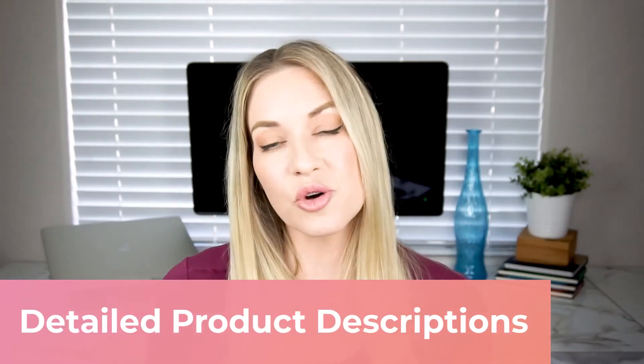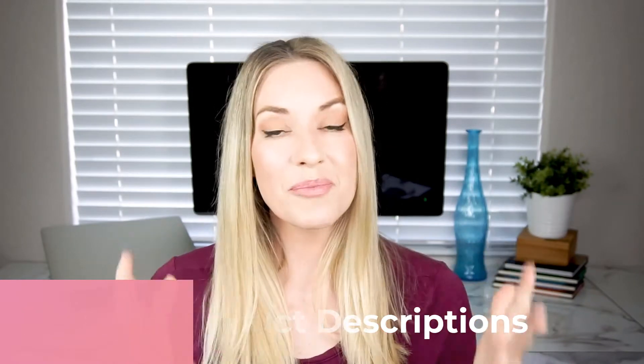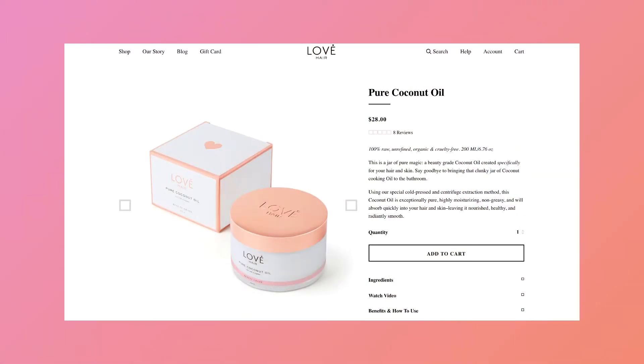Create comprehensive and valuable product descriptions. You have a product page dedicated to that one product, so make sure that you're not skimpy on the details and you include a lot of information. That way this page is incredibly valuable to potential buyers, and by doing a detailed product description, it's going to send indicators to Google and the other search engines, letting them know what this product page is about and hopefully helping to rank your page higher in the search results.